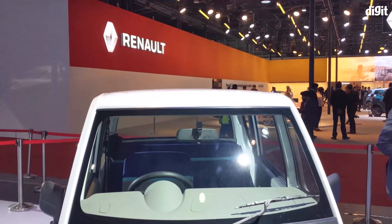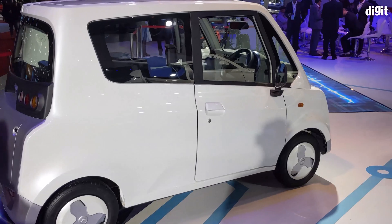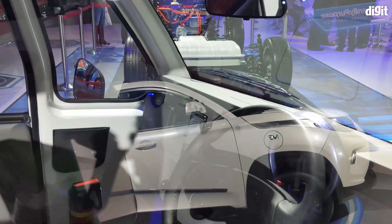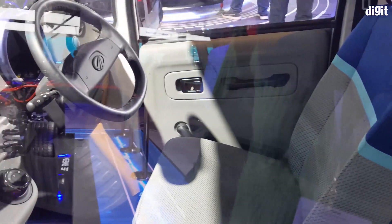Mahindra also unveiled at the auto expo its funky new Funster concept convertible. Set to have a range of over 500km and a zero-to-hundred time of less than 5 seconds, this car is decked up with stylish lights and futuristic elements. As you can tell from this mock-up, Mahindra wants you to have easy one-touch access to your social media accounts right from the driver's seat.